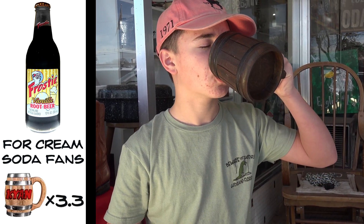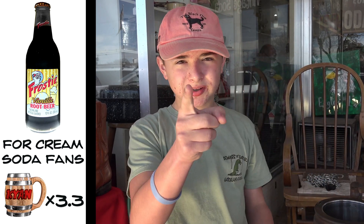And as for the aftertaste, I think it's really pleasant, and it has a lot of creaminess to it and some more cotton candy flavors as well. So if you like cream soda and you like root beer, you should definitely try this. And that's why I'm giving it 3.3 out of 5 barrels. See you next time.